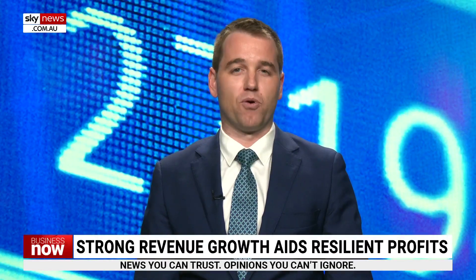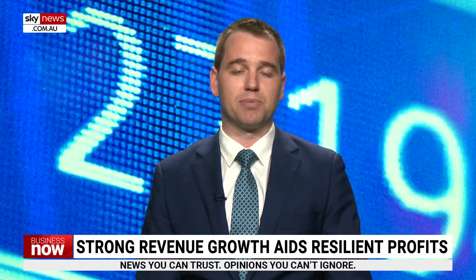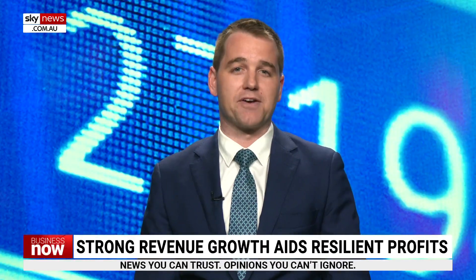Property company REA Group reported a 1% increase in revenue during the recent financial year to $1.2 billion. Net profit was down 9% to $372 million, reflecting the tougher economic environment. I caught up with REA Group Chief Executive Owen Wilson a little earlier and started by asking him about how the buying and selling conditions are currently holding up in the tougher market.